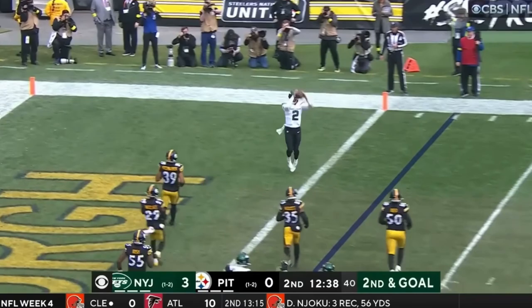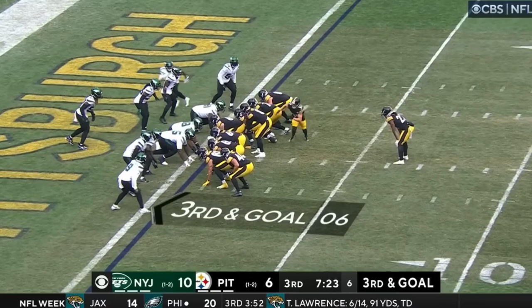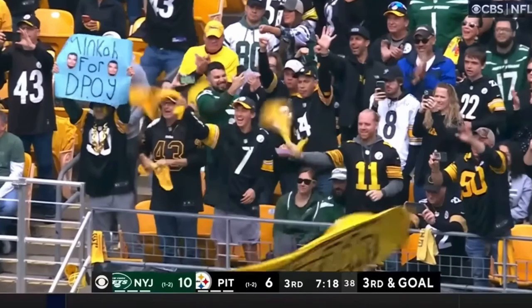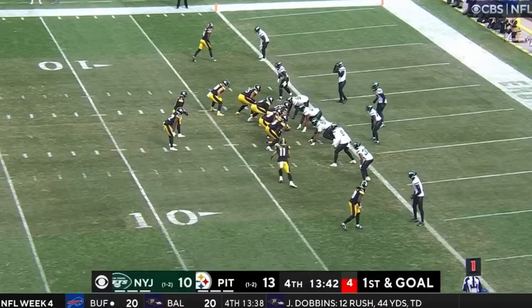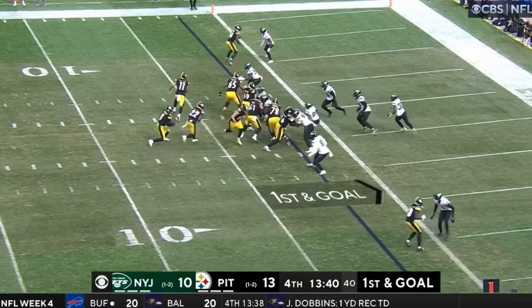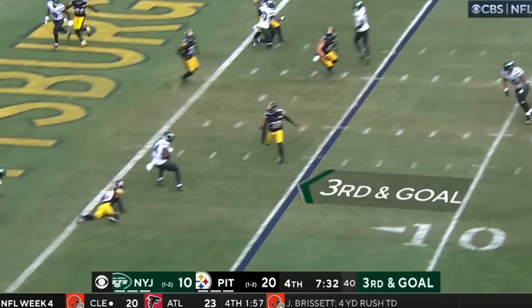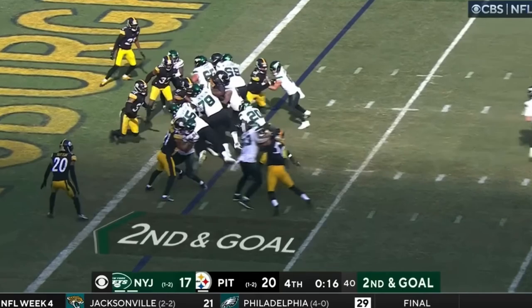Double reverse, the pass to the end zone, caught by Wilson from Braxton Barrios. Three tight ends on Pickett trying to sneak it — trying to get there — touchdown! Pickett looking for the end zone, he got there — touchdown Steelers! Try and get the Jets in the end zone, looking left, throwing — touchdown Corey Davis!